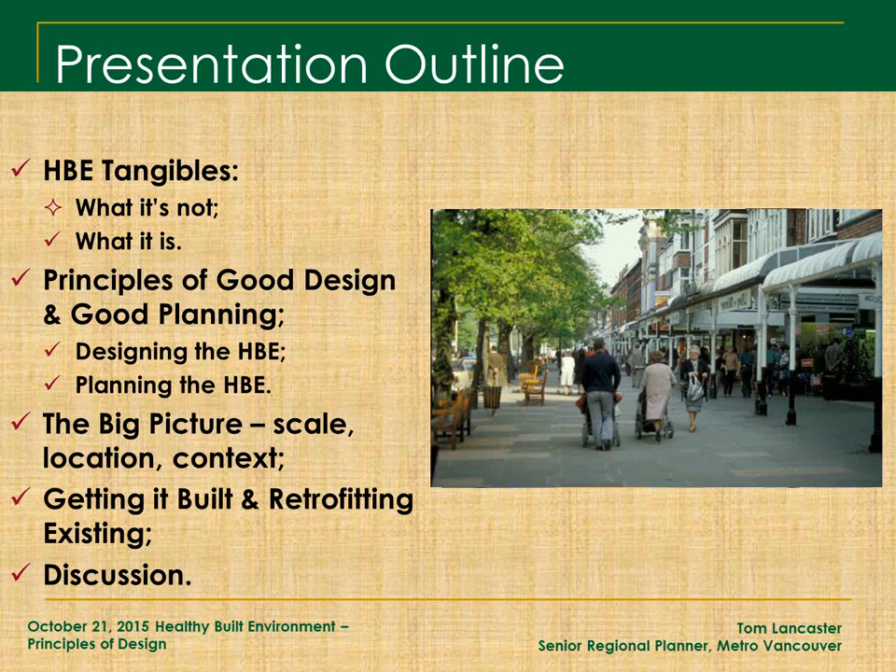My presentation lists off some of the tangibles — the things people can really experience in the built environment that let them know they're in a particular kind of place. There are cues and clues out in the world that let you know you're in a walkable place or a place that's not welcoming for pedestrians, that you're in a safe place or an unsafe place, that you're in a place that welcomes the natural world or pushes it out.